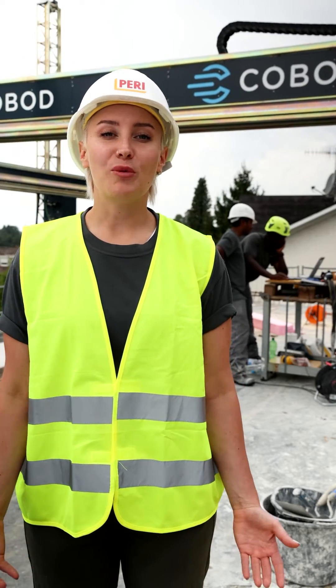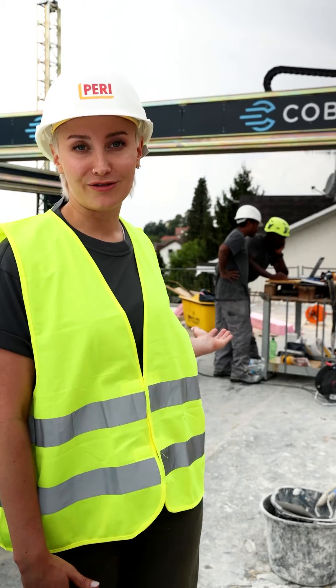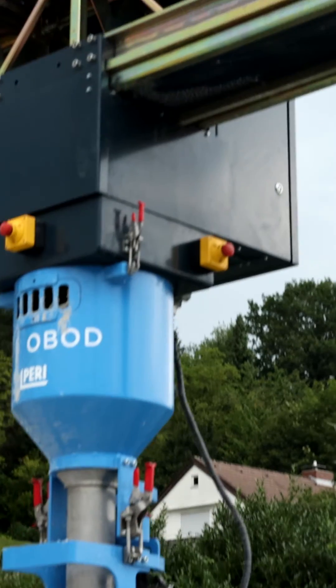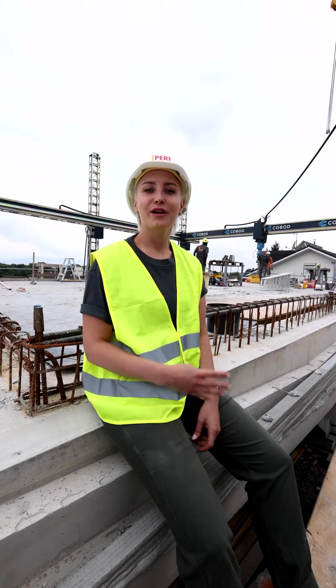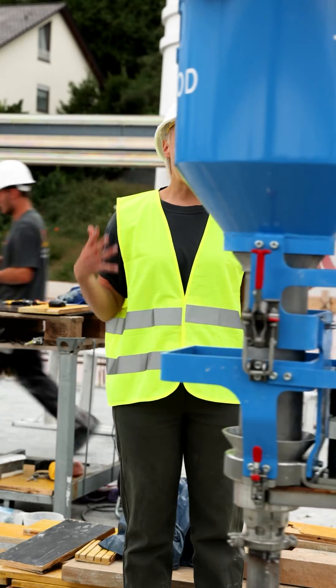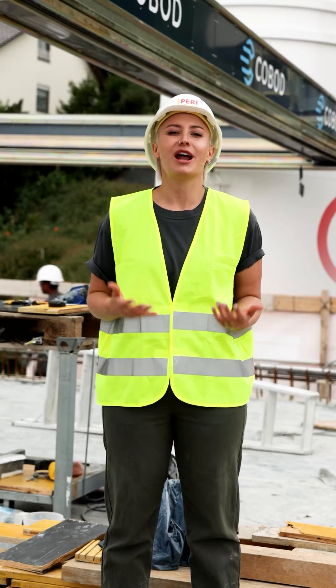Here are four reasons why 3D construction printing can be used to easily realize futuristic construction projects. Number one: the design freedom — the printer prints nearly every form without extra cost. Second: the easy operation of the machine — you only need two people, one for material management in the background and one who operates the machine. Third: the speed — the printer prints at a high speed of one meter per second. Fourth: the integration of other businesses — the laying of empty pipes and connections can already be integrated into the printing process. That's what I call efficient.